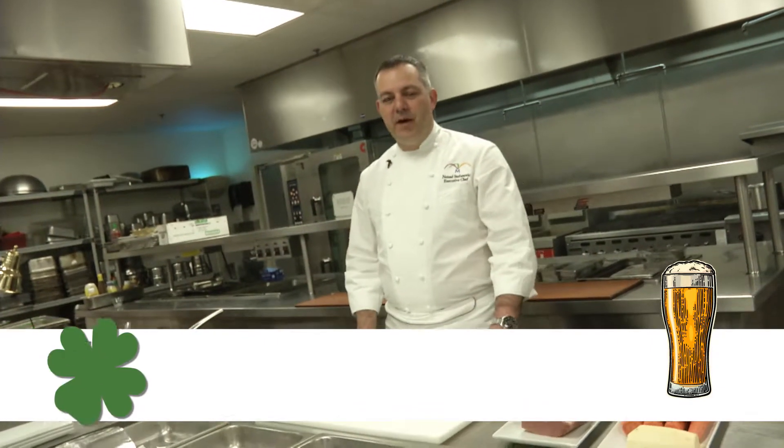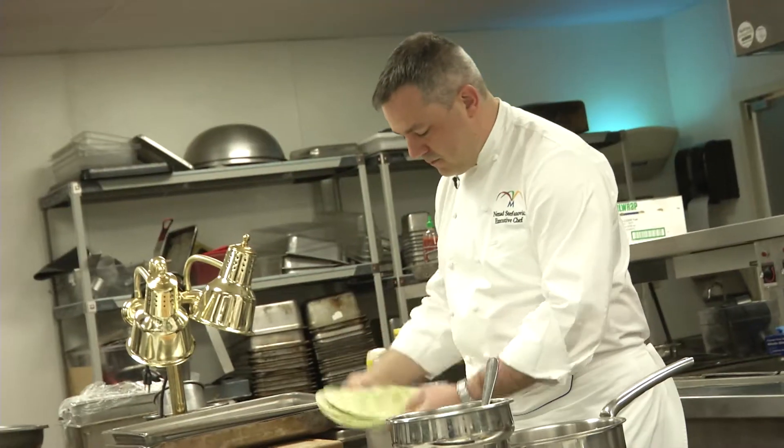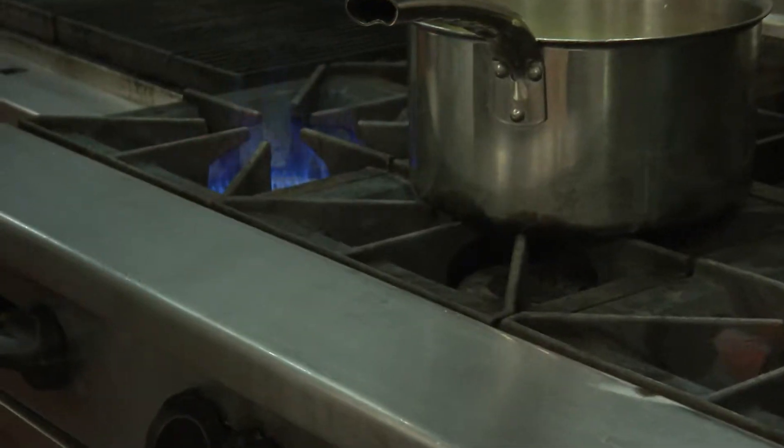My name is Neno Stefanić. I'm an executive chef at the Morongo Casino Resort and Spa. I want to take this opportunity to give you a small sneak peek about our St. Patrick's Day.